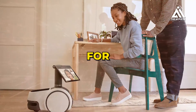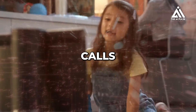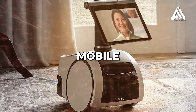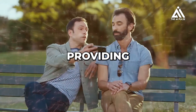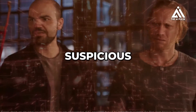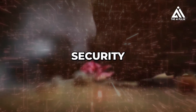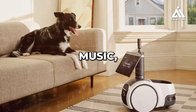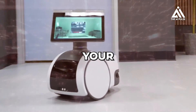Astro can be used for video calls — its periscope camera and display facilitate hands-free video calls, allowing you to connect with family and friends while remaining mobile. For home monitoring, Astro can patrol your home while you're away, providing real-time video feeds and alerts to suspicious activity, integrating seamlessly with Amazon's Ring security system. For entertainment, Astro can play music, read audiobooks, and display videos throughout your home.